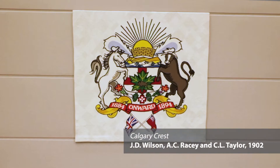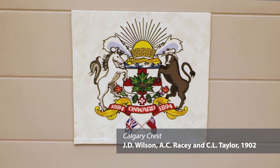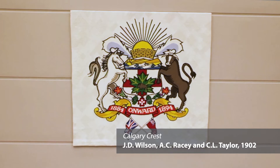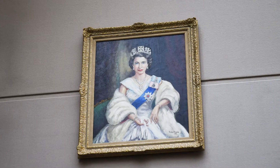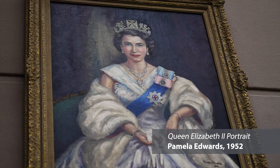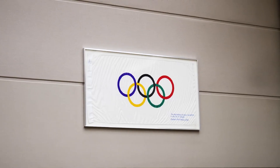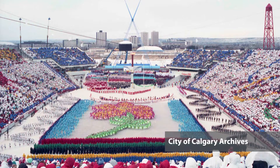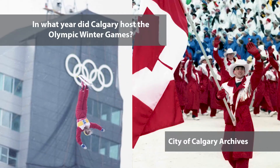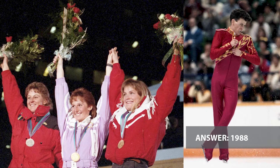The official City of Calgary crest was adopted in 1902 and includes our motto, 'Onward,' and the dates of Calgary's incorporation as a town in 1884 and as a city in 1894. Her Majesty Queen Elizabeth II, Queen of Canada's portrait, is a reminder that we are a member of the British Commonwealth. The Olympic flag is to commemorate Calgary as the host city of the Olympic Winter Games. Quiz time! In what year did Calgary host the Olympic Winter Games? The answer is 1988.